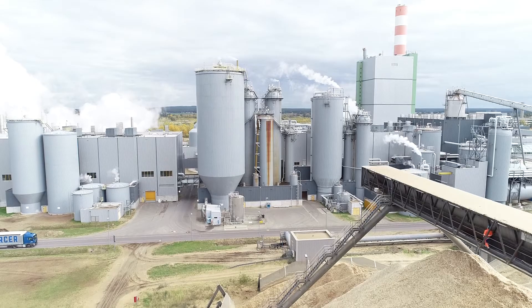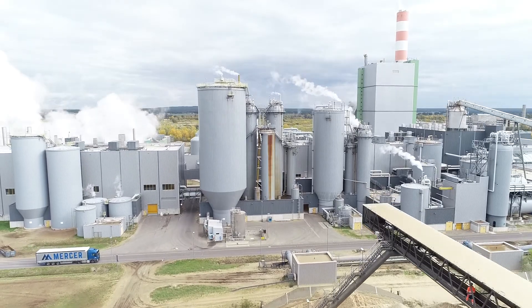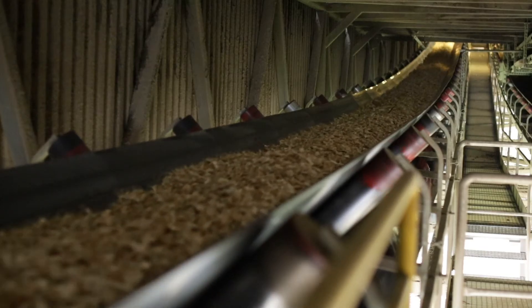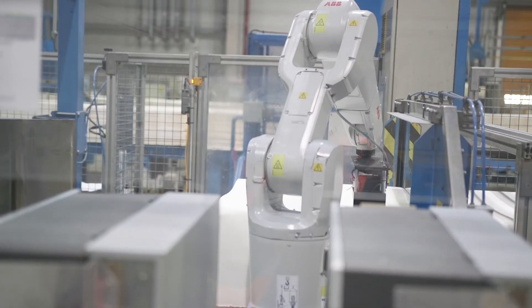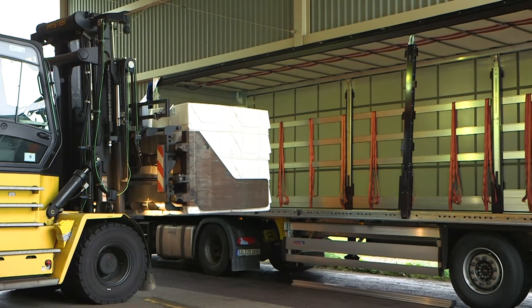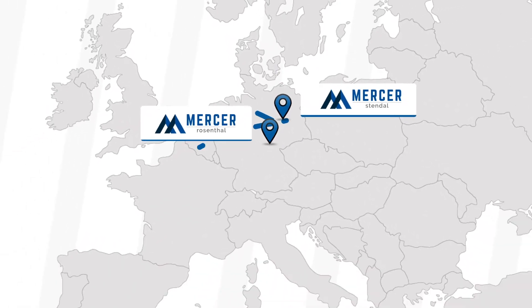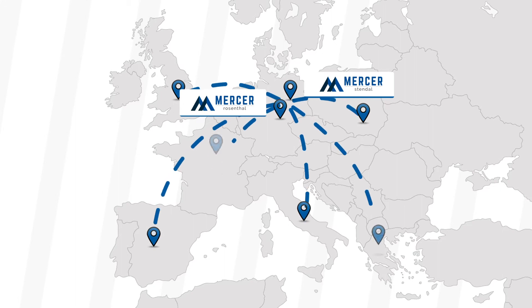And what is changing for our customers? Nothing at all if they don't want any changes. However, we look forward to introducing you to the possibilities of RFID technology. This is how tailor-made digital solutions are created for even better cooperation.